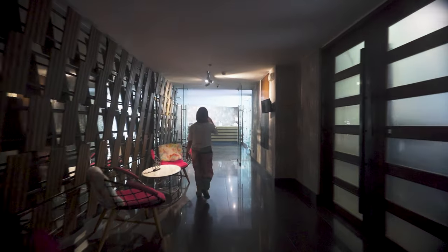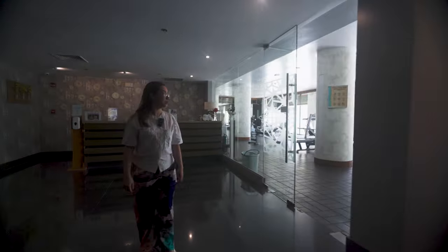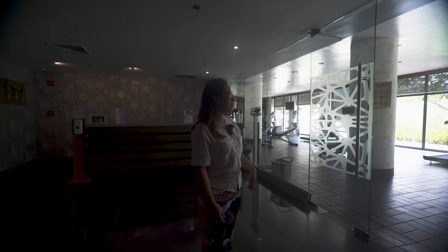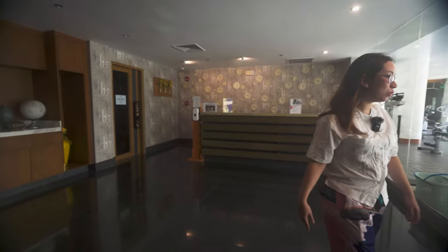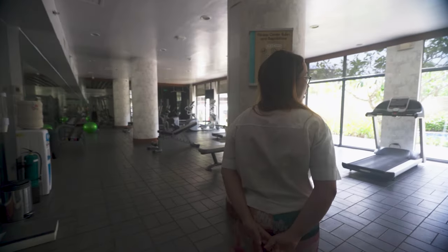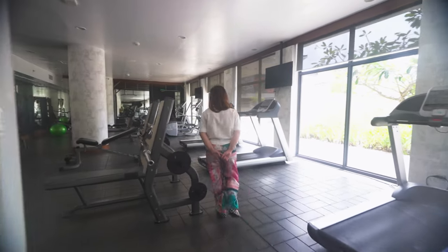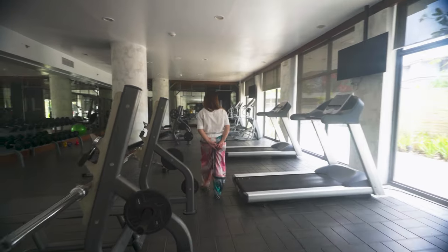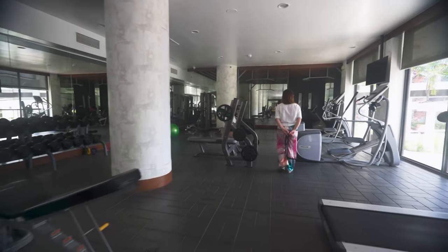Overall, Savoy Hotel Boracay offers a wide range of amenities that cater to every need and ensure that guests have a memorable and enjoyable stay. This is the fitness center and the spa. They have lots of treadmills and weights, so you'll not be bored during your stay — you can do lots of things.